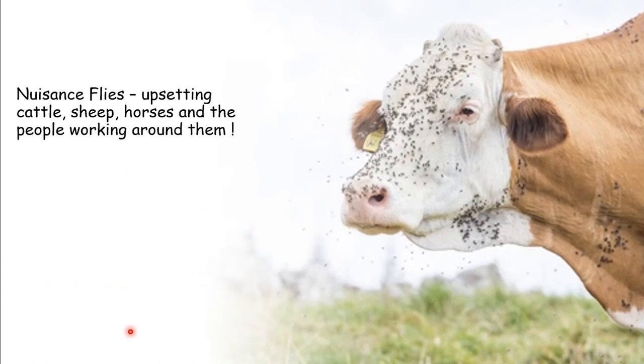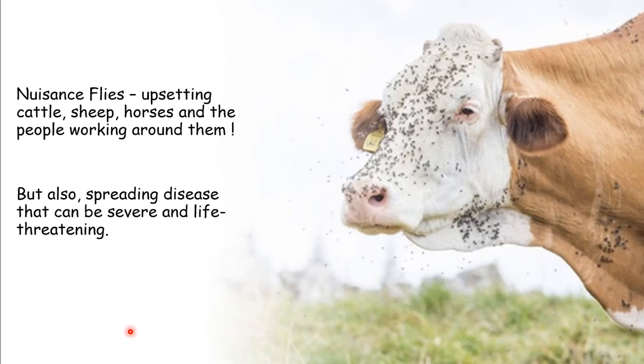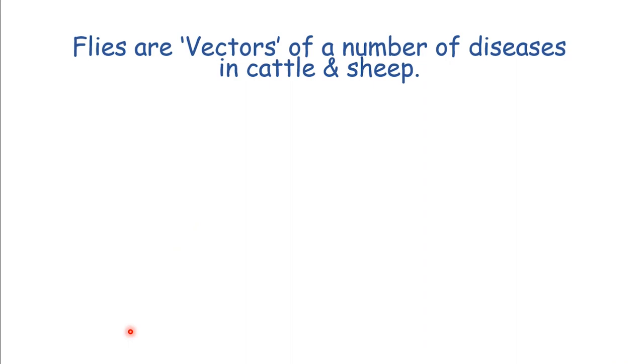Flies are nuisances - they upset cattle, sheep, horses, and people just by being irritating. But they also can spread disease. Face flies get in around the secretions, and flies find areas of broken skin where they can reopen wounds and start feeding and spreading bacteria and other diseases. They're clever, adaptable species. We use the term vectors a lot in veterinary - meaning they transfer or carry a bacteria or a virus from one animal to another.